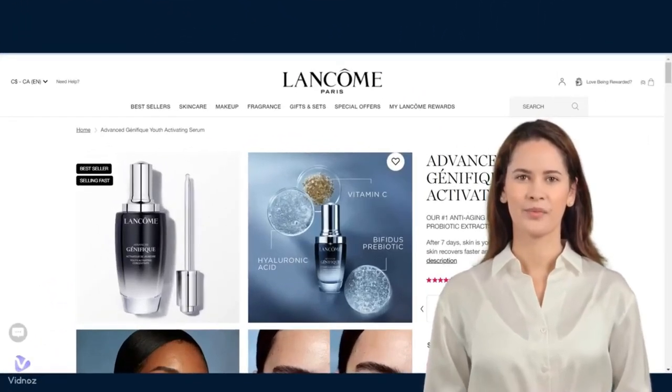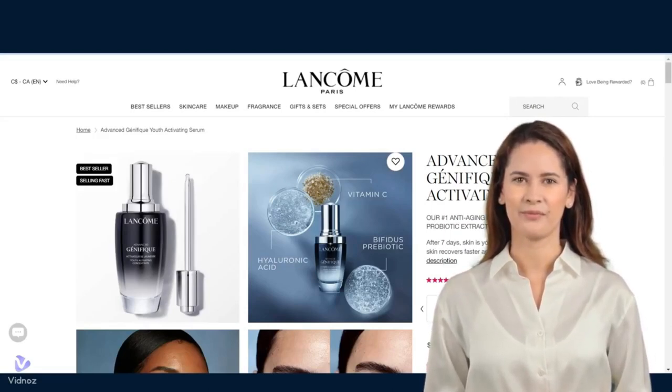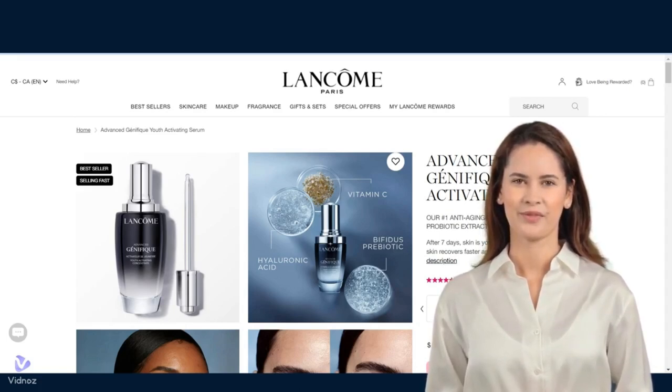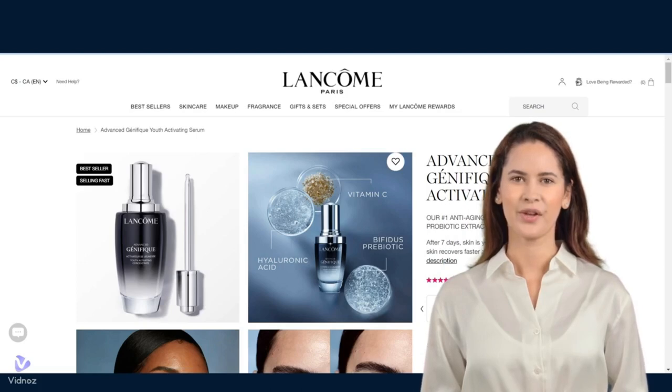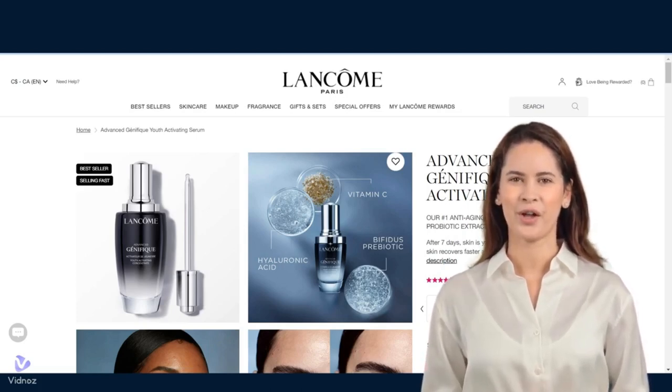Now, from what we talked about before, it's clear that many people think Lancome Advanced Genifique Youth Activating Serum is a good anti-aging product. Even though it's a bit expensive, 4 out of every 10 users still think it's worth the money. However, recent performance reviews suggest that some people believe they could find better deals with superior performance or lower prices in today's market.